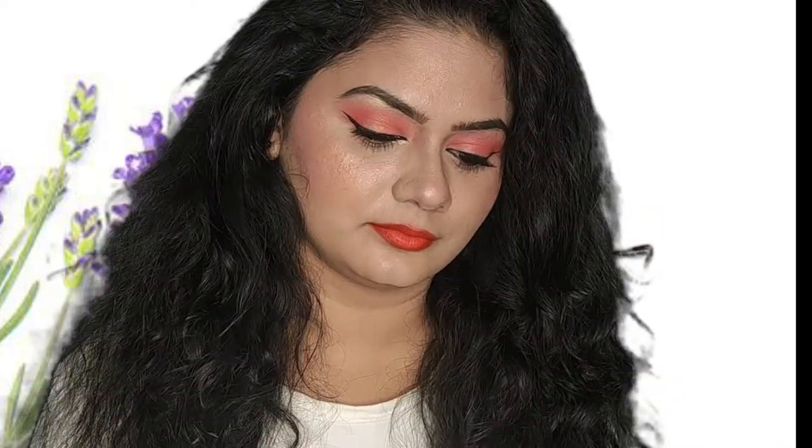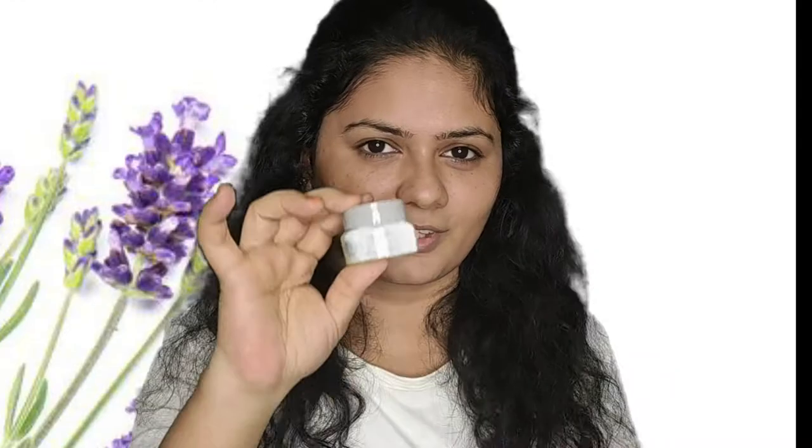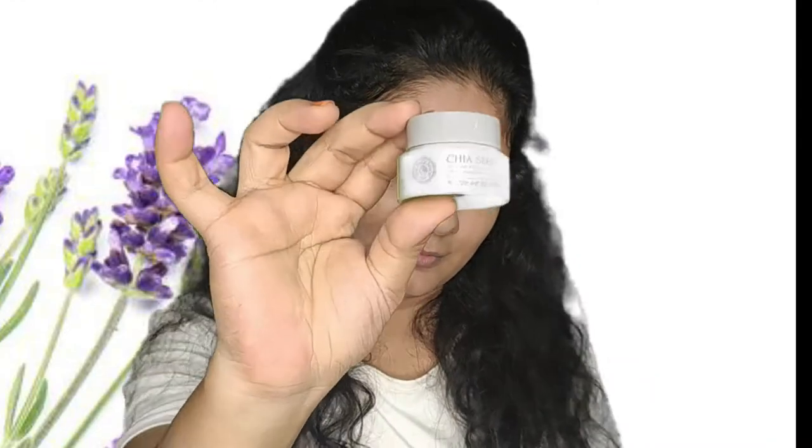Hey guys, welcome back to my channel and advance happy Diwali to everybody. This 2020 is not like a normal year for us and we have learned a new normal like wearing masks, working from home, lockdown concepts, etc. So then why should our festive makeup alone be like the usual normal traditional makeup? This time let us try this modern festive makeup look — very, very simple. Without any further delay, let's begin the video.